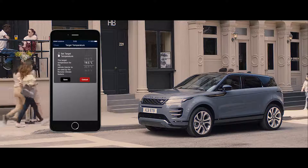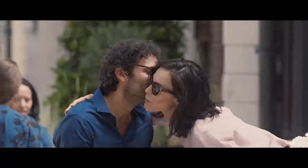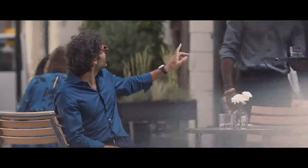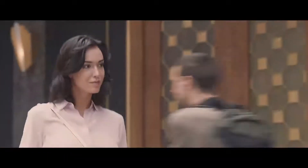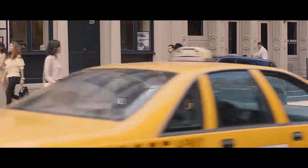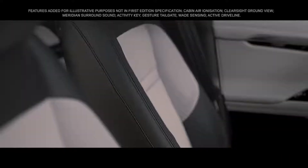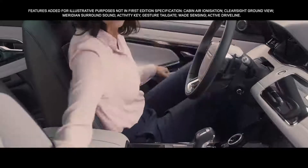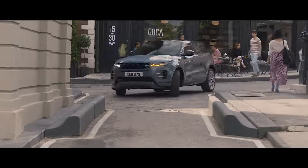From setting the interior climate to locating your last park location and even locking or unlocking the car, the smart settings feature recognizes you through a combination of your phone and key as you approach the vehicle, automatically reconfiguring the seats and steering wheel to your preset personal preferences. It also learns your habits, prompting your media choices and regular phone calls.